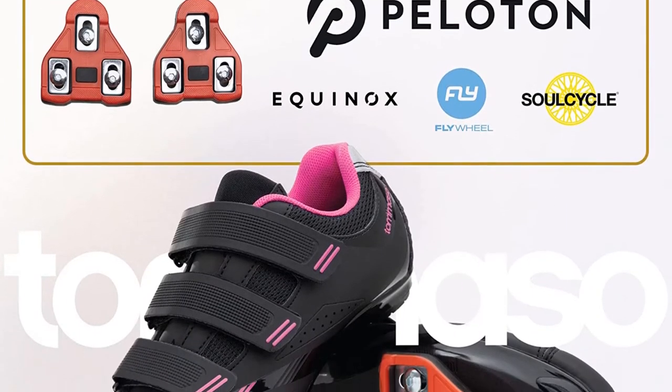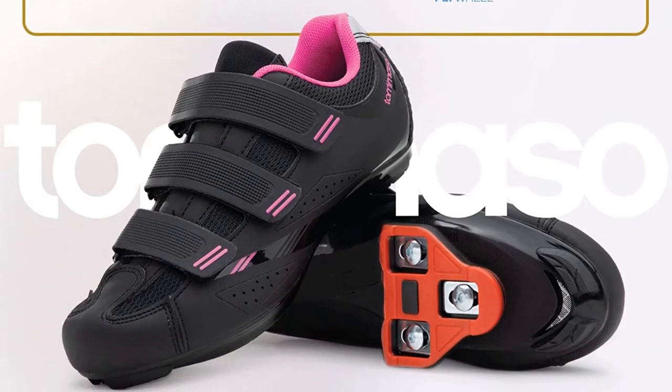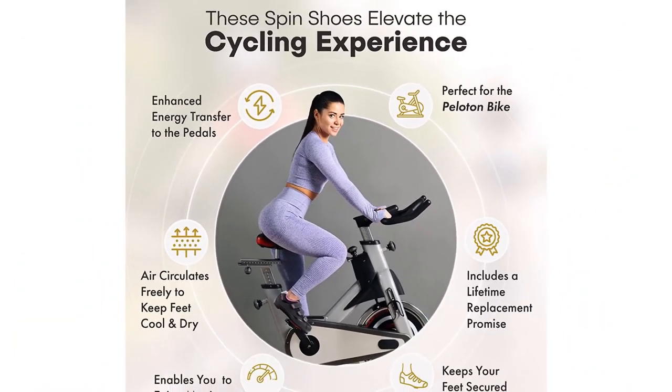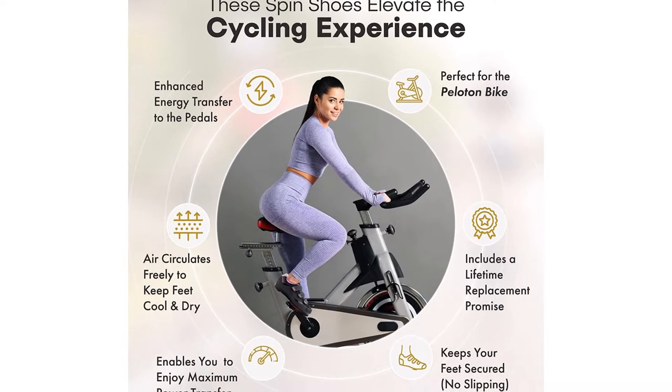Also, if you ever want to change your cleats, our Pistol spin shoes can be used with any 2-hole and 3-hole cleat system — SPD, SPD SL, Look Delta, and Speedplay. Note, this pair comes with Look Delta cleats installed, Peloton compatible. If you need SPD cleats, please select a different bundle.